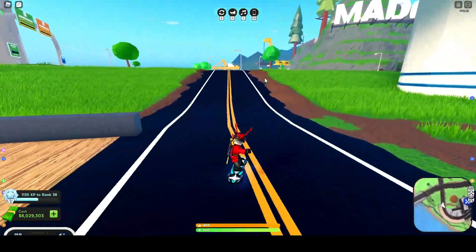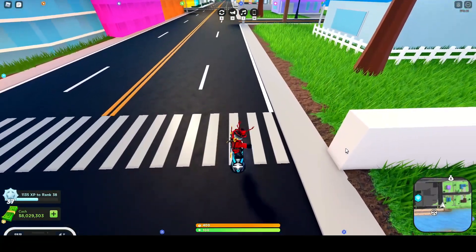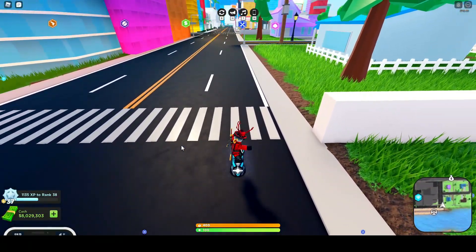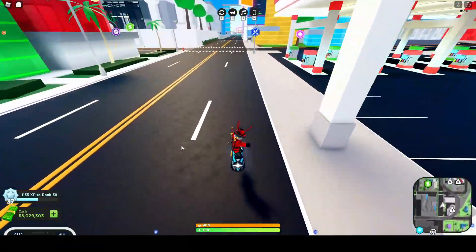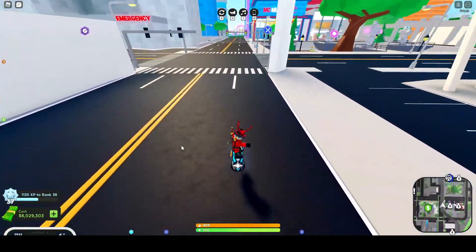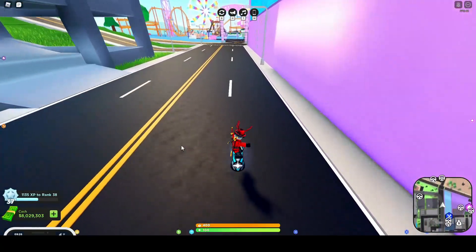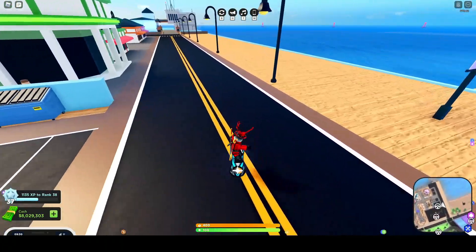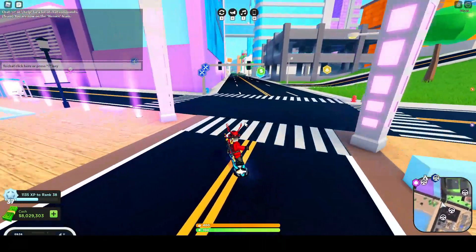So the first thing we are going to be going over is speed. We will be speed testing the Halo on this strip right here. Keep in mind the Fury does have Nitro, so I will be doing a Nitro version and a non-Nitro speed test of the Fury. The Halo got 10.89 seconds, so we are going to remember that and now we will do the Fury.